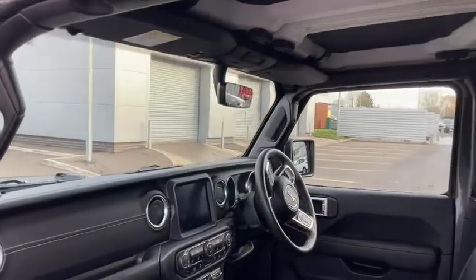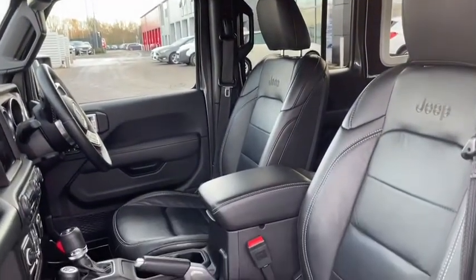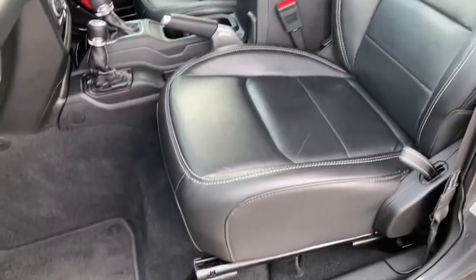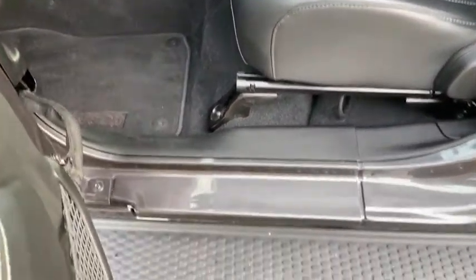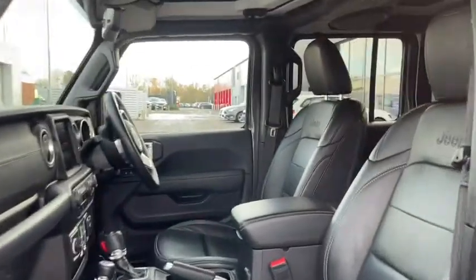Jumping inside you'll notice straight away just how much space there is here and of course the speakers up above the seats as well. I can tell you first hand that the full leather seats are also incredibly comfortable. It's quite easy to step into the vehicle as well thanks to the step on the side.